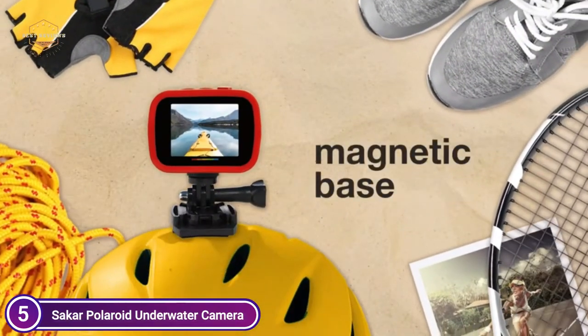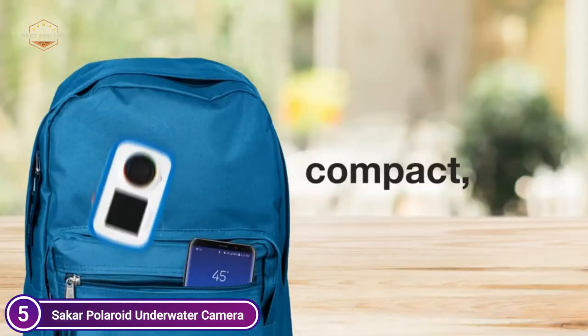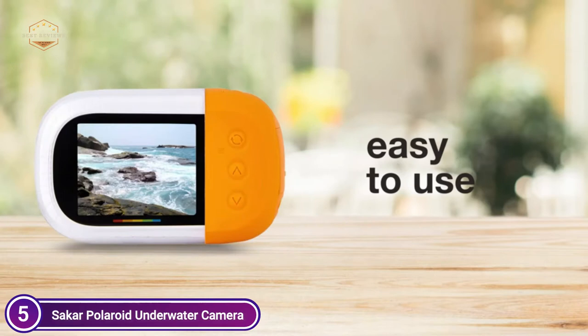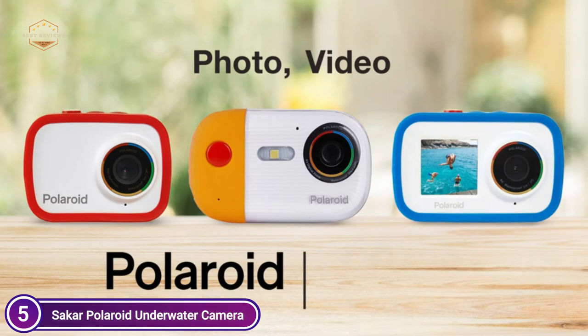The waterproof video camera designed for vlogging comes with Wi-Fi connectivity, allowing users to share their images and videos on social media sites directly from the camera, or upload the files to your laptop or computer to store them.